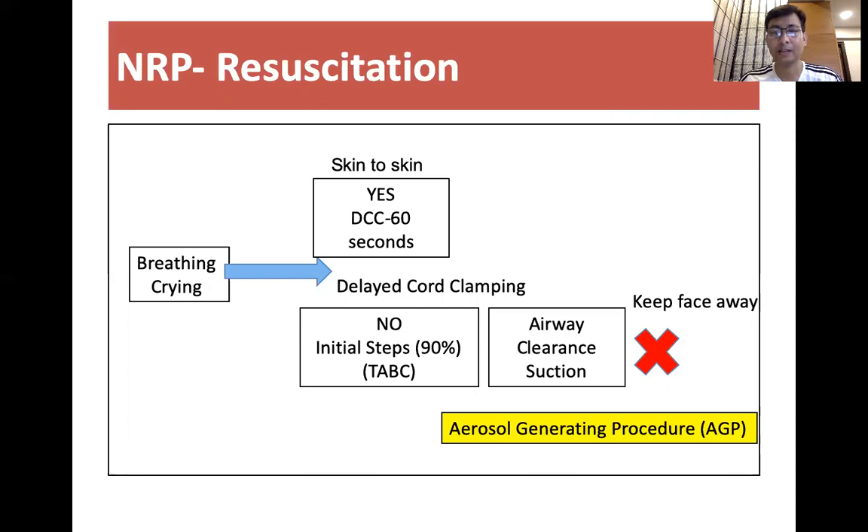In some cases, if the baby requires suctioning, we should keep our face away because it is an aerosol-generating procedure. The recommendation is that we should not do unnecessary or frequent suctioning of the mouth.